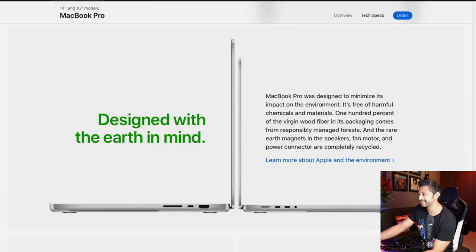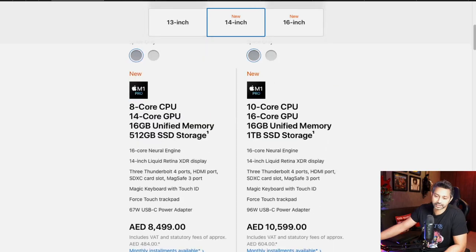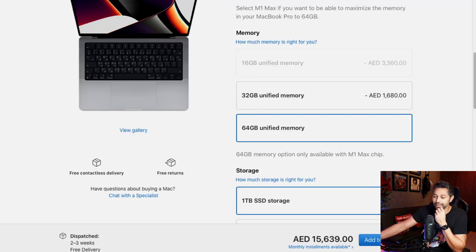They're definitely expensive though. The 14-inch MacBook Pro starts at 8,499 dirhams — roughly $2,100, or $1,999 in the US — but note that this base model has an 8-core GPU and the top benchmarks don't apply. The 10-core GPU version is about 500 more, and if you really spec it out, you're looking at around 15,000 dirhams. But these laptops last for an amazingly long time.